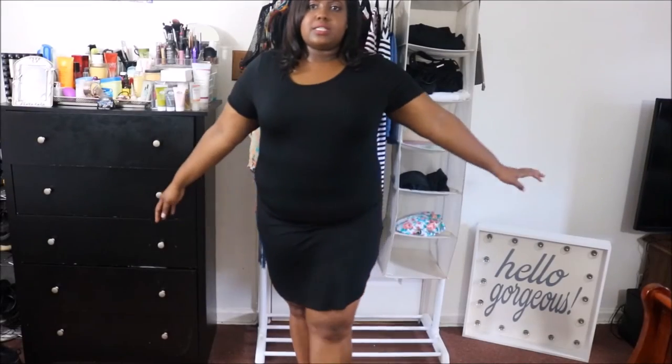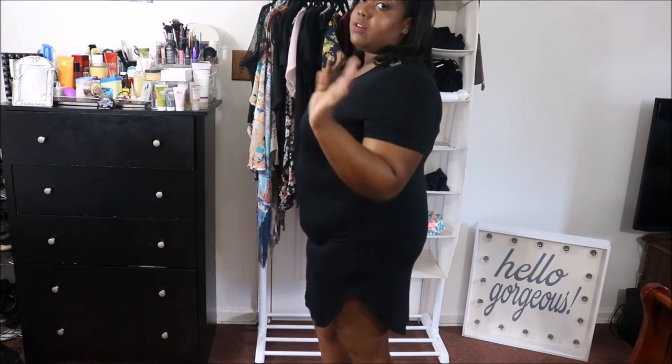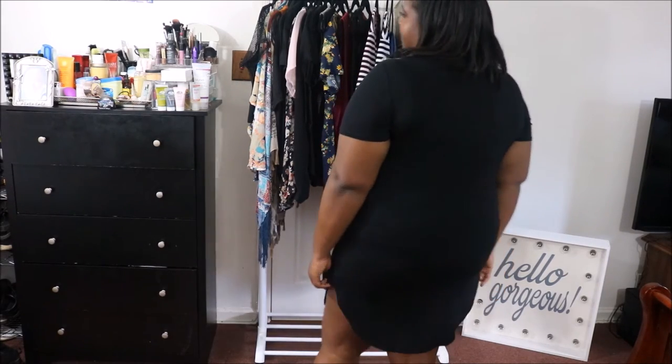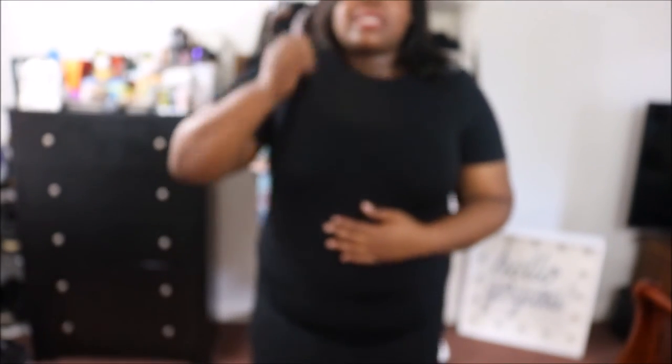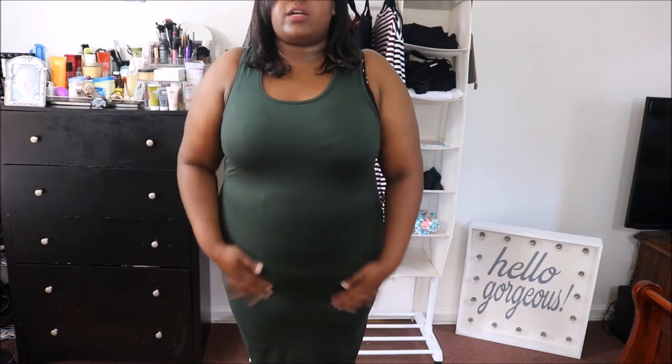Next is this t-shirt dress from G Stage. I'm definitely going to need some shapewear for this dress but I love it — it has slits on the side. I'm sure you've seen all the girls wearing this style. This is how it looks in the back. These dresses are very form-fitting so shapewear is necessary.